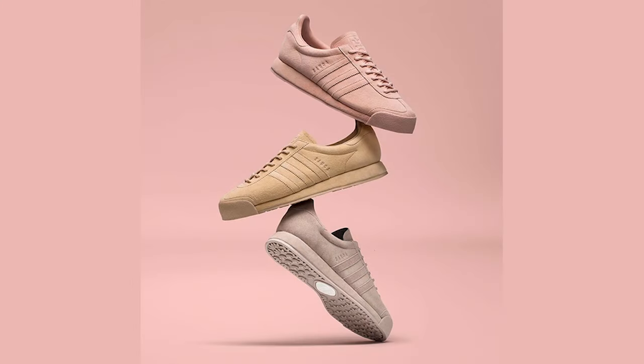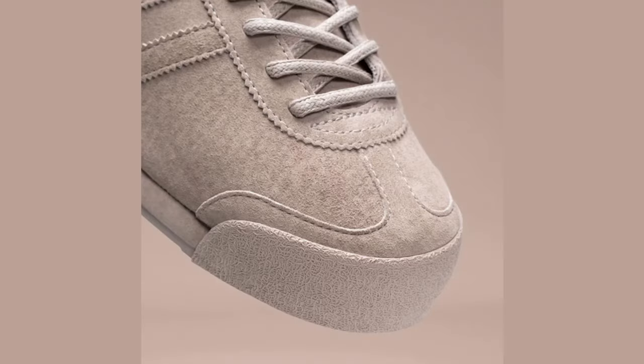Rounding out this weekend's Adidas releases is the Adidas Samoa Pigskin Suede Pack, featuring three tonal Samoa colorways composed of a rich pigskin suede. Available in pink, tan, and gray colorways, the Samoa Pigskin Pack releases this Saturday, May 21st.